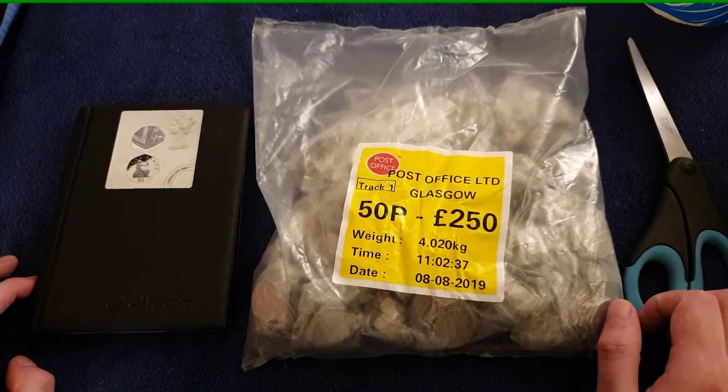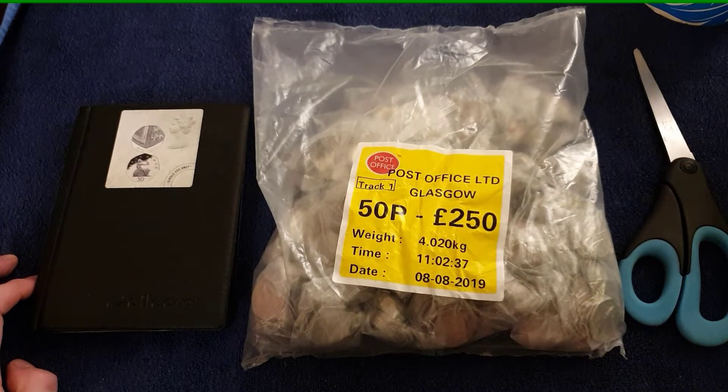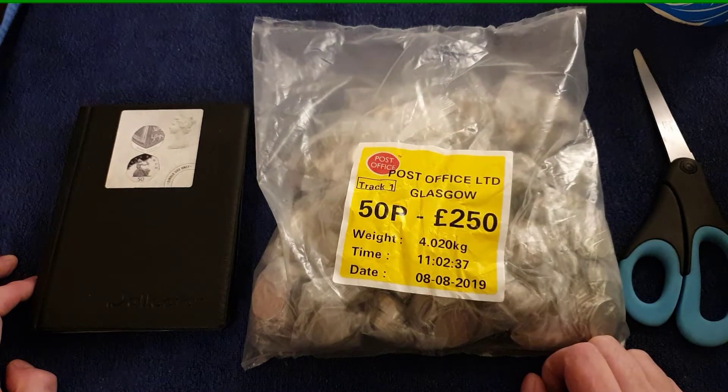Hello and welcome back to another one of my coin videos. Today's a hunt video. We've got 250 pounds worth of 50 pences, and I've just had Andy from Coin Cupboard showing me he managed to find a wheelchair rugby today.